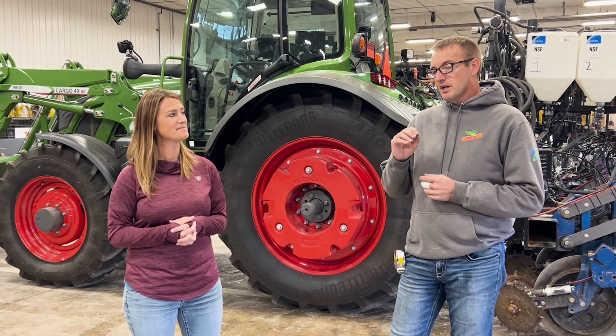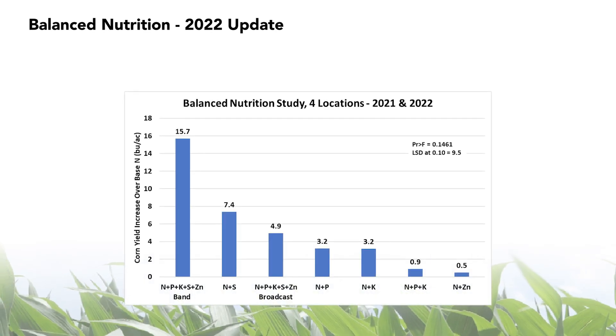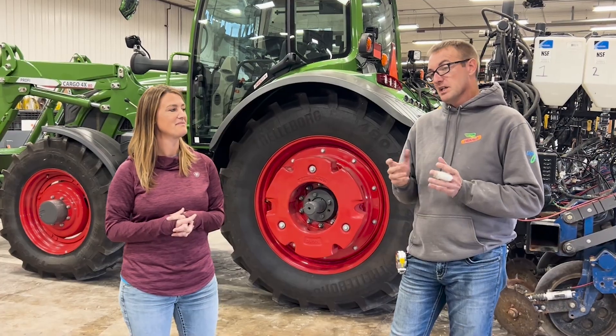Number three, whenever you band apply ATS and zinc together, it lowers the pH of that band, which increases the availability of the zinc. I've found in multiple years, multiple locations, and multiple studies that that's a really important interaction. We can link some videos where I talk in a lot more detail about that — it is very important and you should watch those videos.